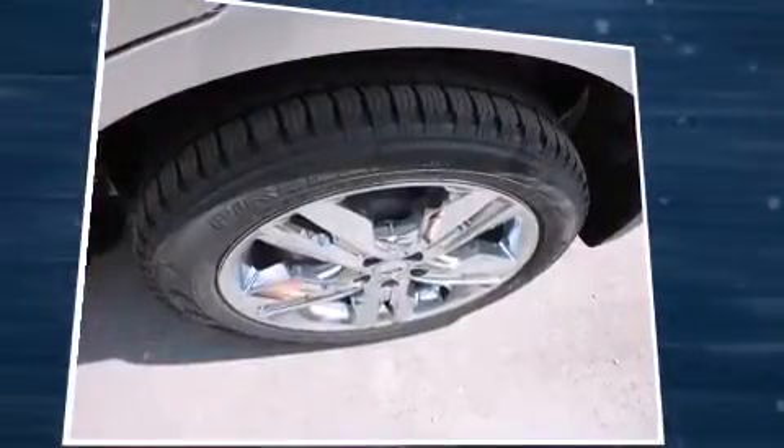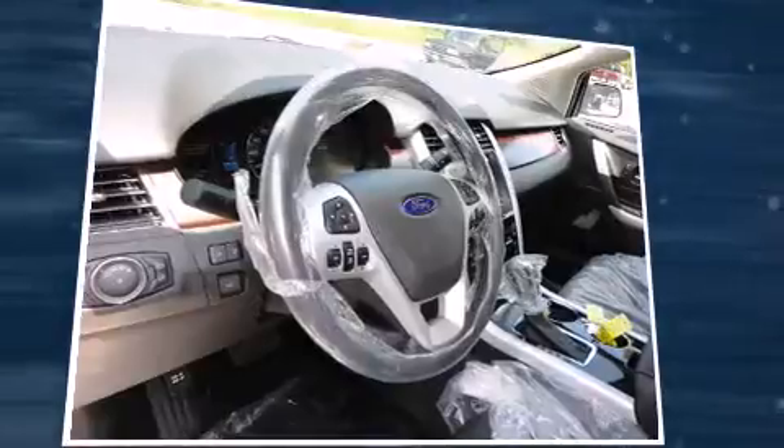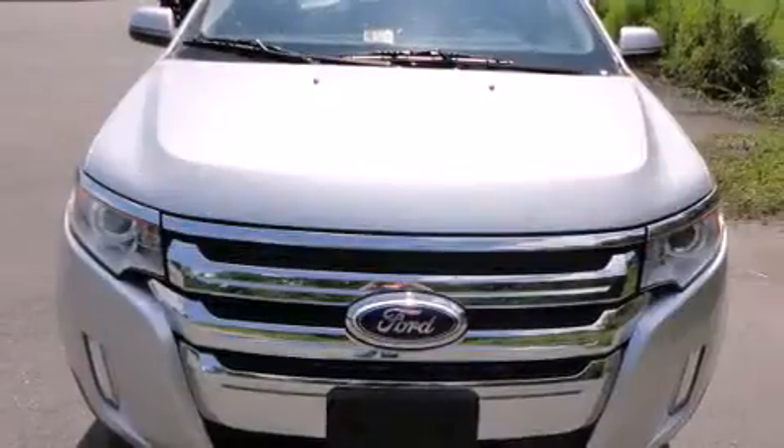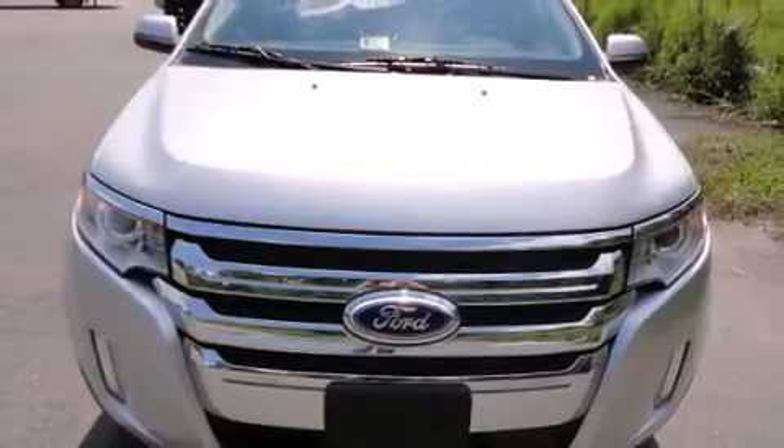A wealth of standard features means that you no longer have to sacrifice. Like power windows, mirrors and seats, a built-in garage door transmitter, heated door mirrors, reverse sensing system and much more.